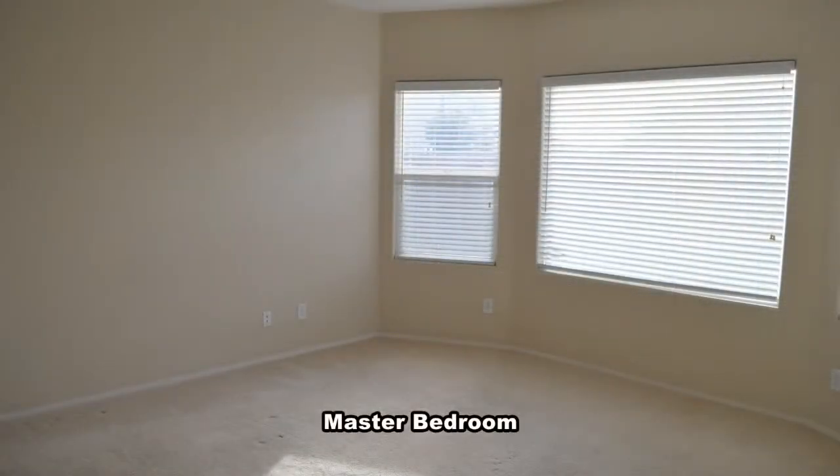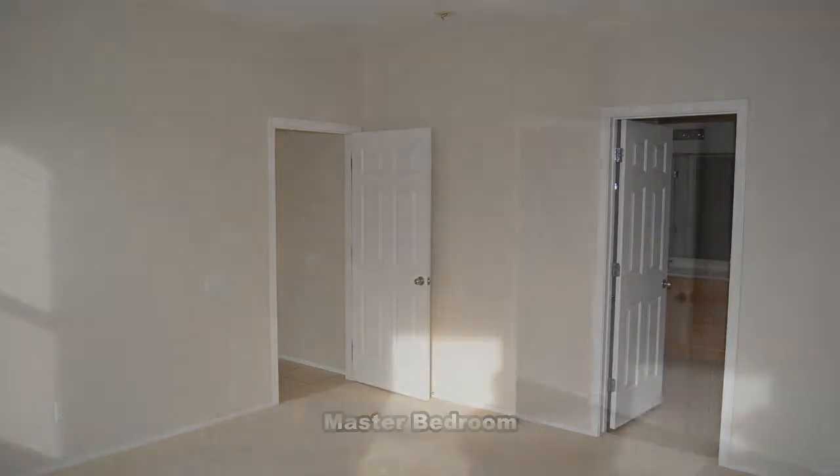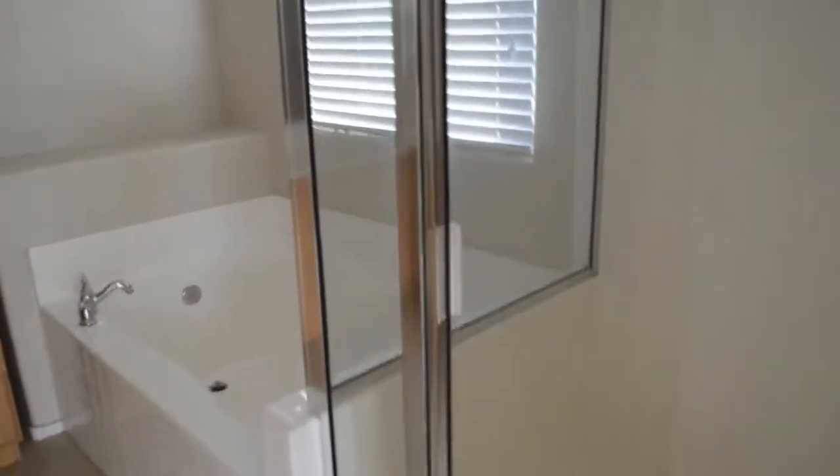The master bedroom is in the back and has a bay window with blinds. The master bathroom has a separate shower, garden tub, double sink vanity, and a large walk-in closet.